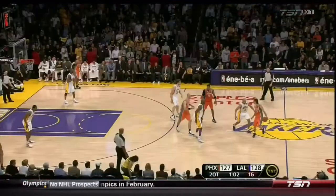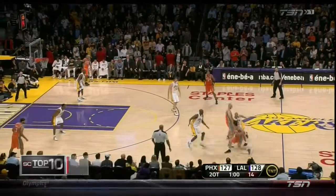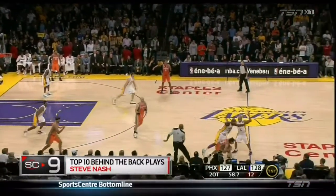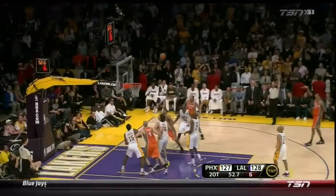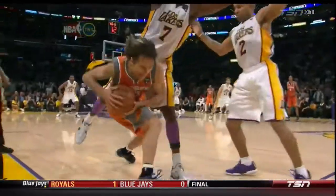Steve Nash in double overtime finds a way to beat the double team on the sideline and get the pass off, and they get the go-ahead bucket. Did you see the Nash play? Look at this — I mean, Steve Nash.